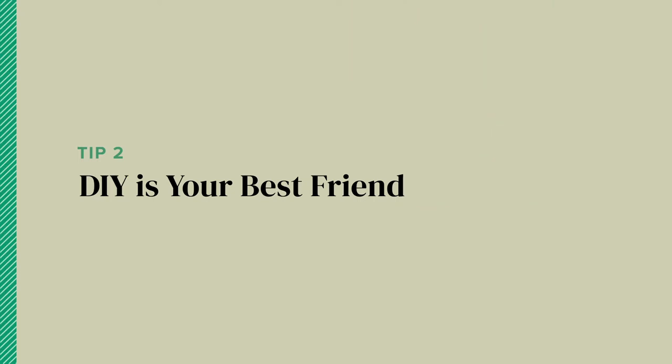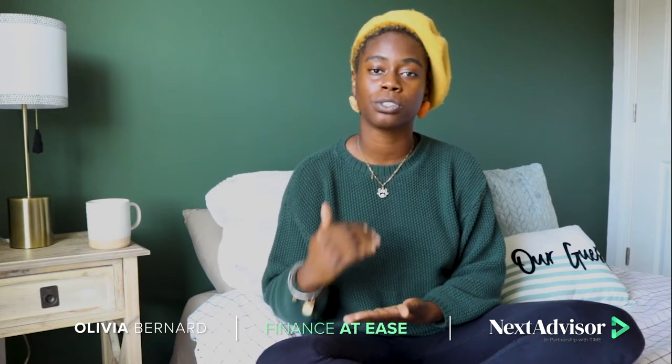Tip number two: DIY is your best friend. I know you want it done already, but if you want to save money, try to find one or two projects in each room that you can DIY. Anything you can DIY will automatically cut costs because you're not paying a middleman to put things together. Here I have my DIY garland that I absolutely love and you don't need any tools at all.